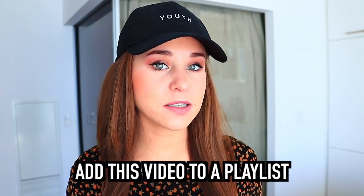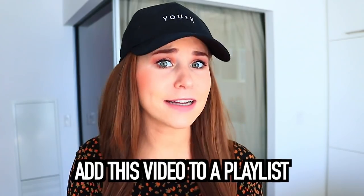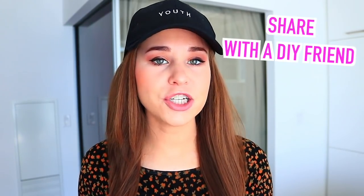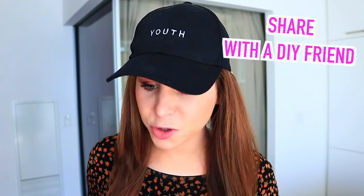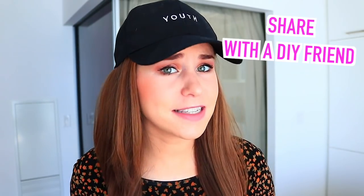I suggest putting this video in a playlist so when you're in the DIY mood you can come back to it. Also do not forget to share this video with a friend who is always on Pinterest and always DIYing, because I guarantee you they have not seen these DIYs. This is some brand new stuff and it's gonna blow your mind.